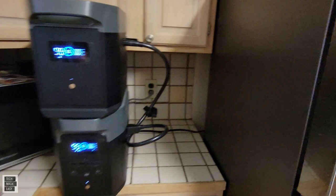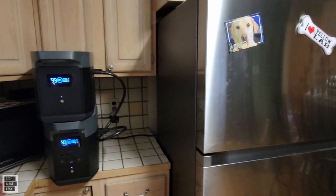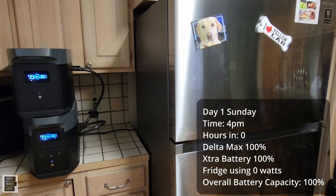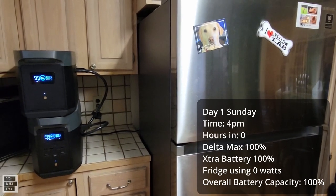We want to see how many days these two units will keep this refrigerator charged because this is a new product and I think a lot of people are interested. It is four o'clock on a Sunday — I'll keep note of that and we'll keep track. Let's get started.